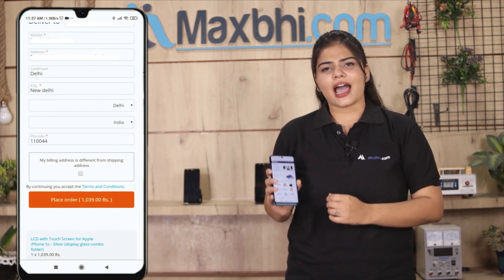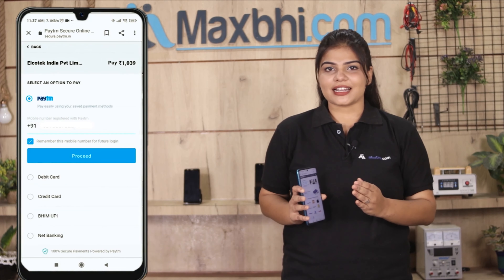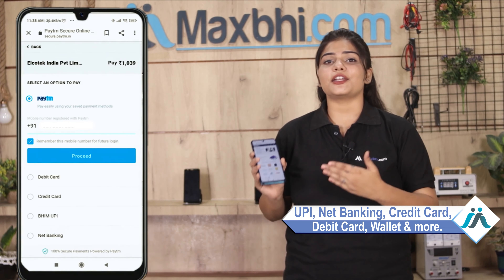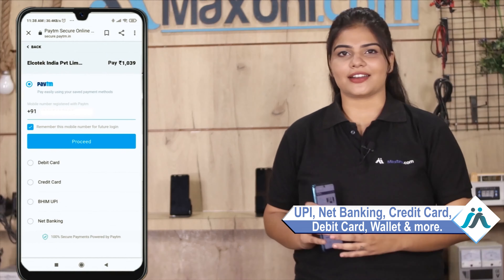After you click, you will be taken to a super secure payment page where you can pay using almost any method, such as UPI, net banking, credit or debit cards, wallet, and more. Once your payment is done, your order is processed.